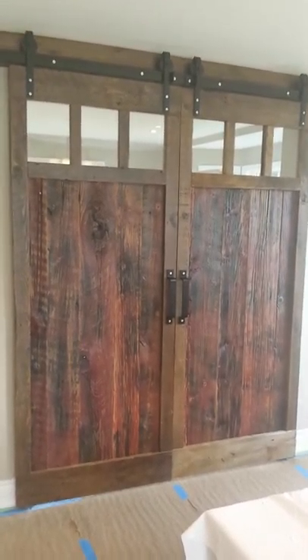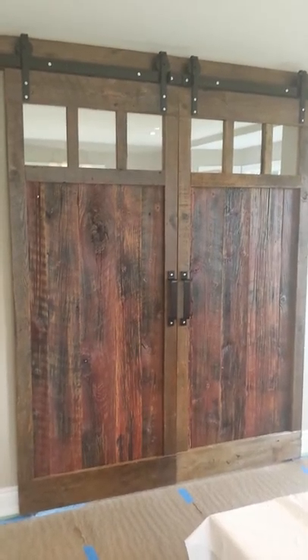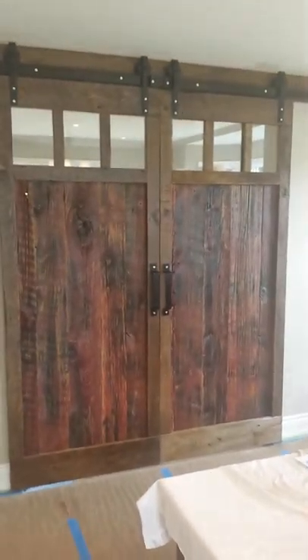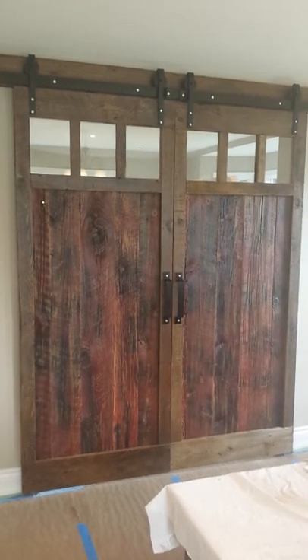Here we are, Rebarn on site in Metalvale and we have a pair of doors, carriage style. Rollover hardware, our 3 inch premium set.